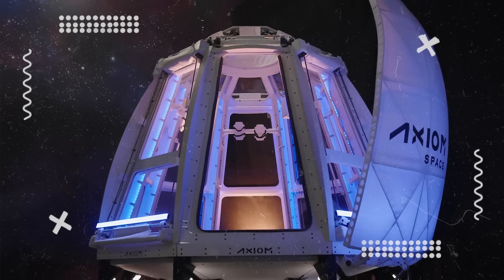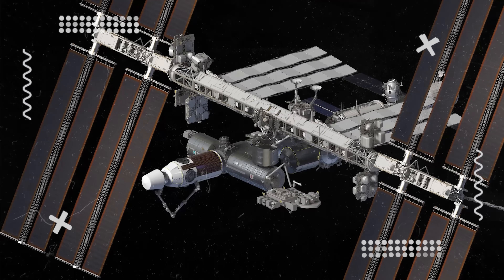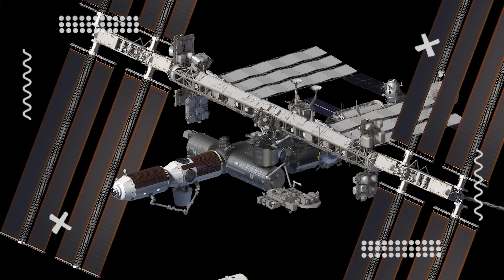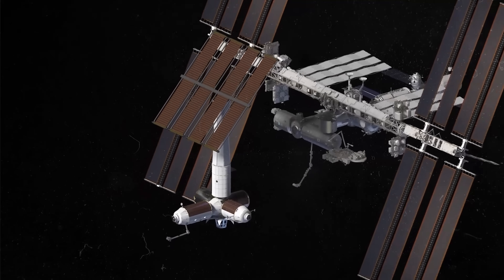Among them, Axiom's project — the Axiom Station — stands out as both the most feasible and the fastest moving. Its modules are designed to be launched and attached directly to the ISS, and later those modules will detach and become an independent space station.